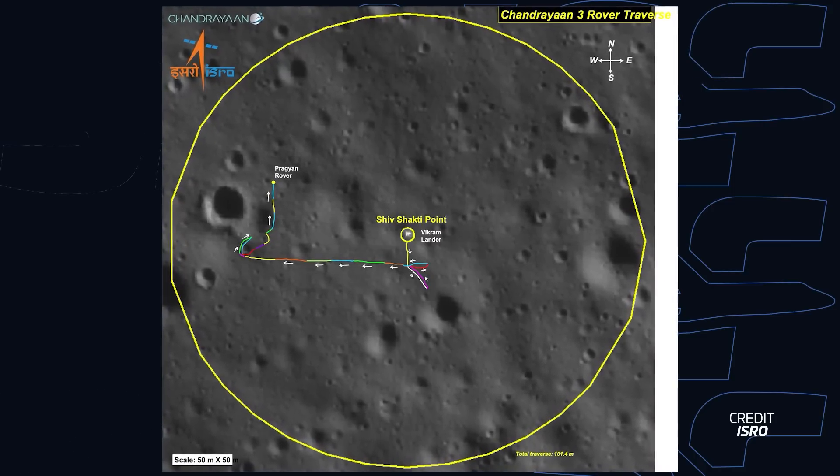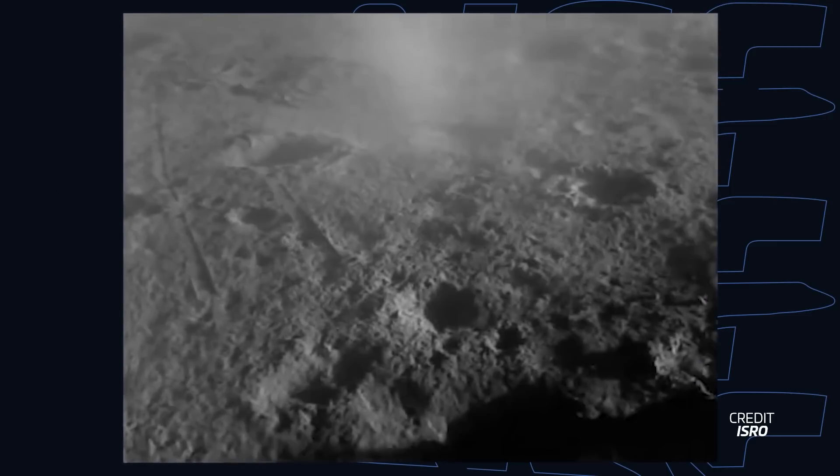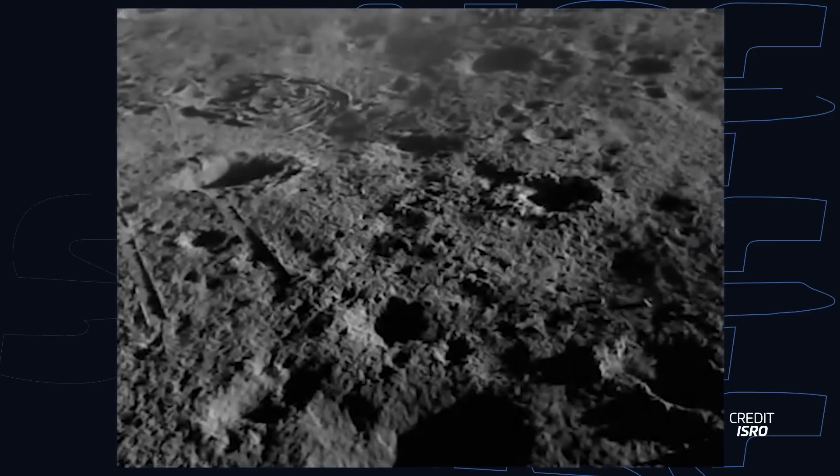The primary mission is now considered complete. But before that happened, the lander also did a small hop on the moon — it ignited its engines and went up by 40 centimeters and moved 30 to 40 centimeters away, becoming the second spacecraft to land on the moon, fly up again, and land some distance away. This demonstrates that the lander's technology could be used in the future for a potential lunar sample return mission. Both the lander and rover are now patiently waiting for the sun to rise again. While there are no guarantees that they'll wake up, ISRO is ready in the event that they do.